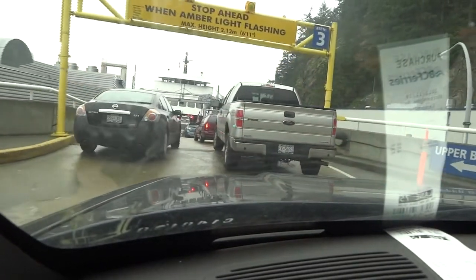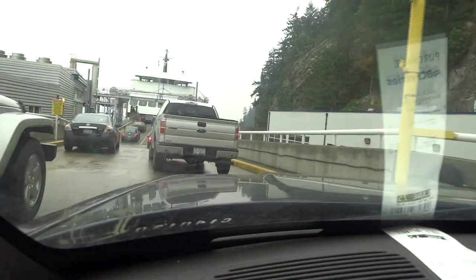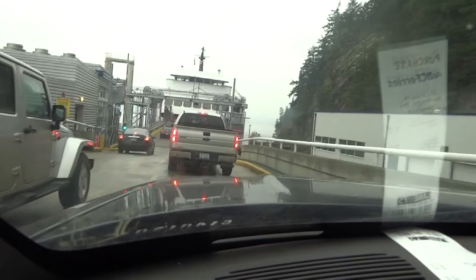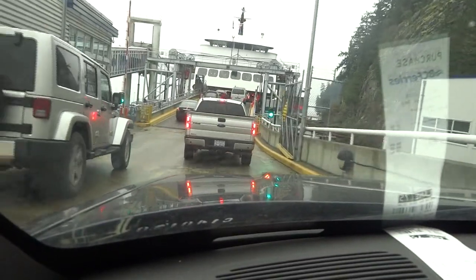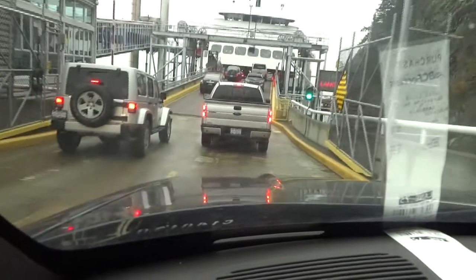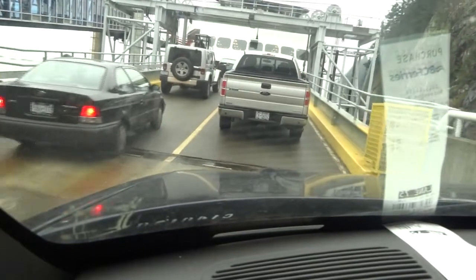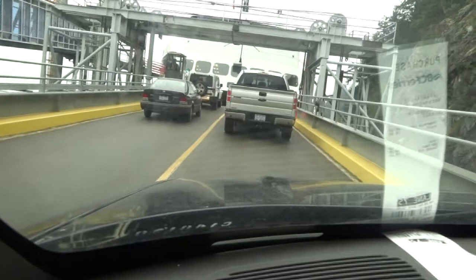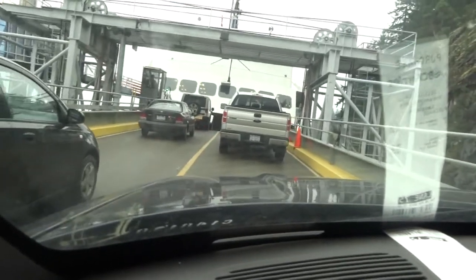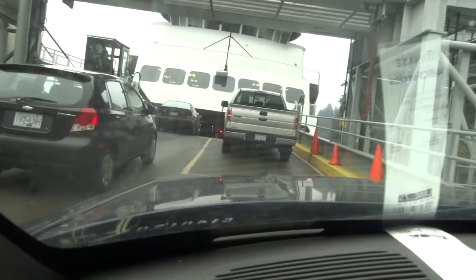So we're on our way to Gibsons, and the port is called Langdale. This ferry does the trip in about 40 minutes, I believe. It looks like a pretty calm day — it is overcast, but that's all.